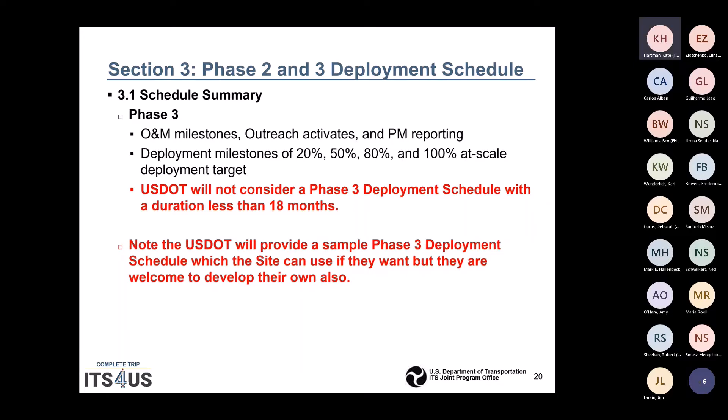Section 3.1 for the Phase 3 schedule summary will include outreach activities and ongoing program management reporting. Deployment milestones will be tracked at 20%, 50%, 80%, and 100% of at-scale deployment targets. USDOT will not consider a Phase 3 deployment schedule with a duration of less than 18 months. So Phase 2 cannot last more than 24 months and Phase 3 must last at least 18 months. USDOT will provide a sample Phase 3 deployment schedule.